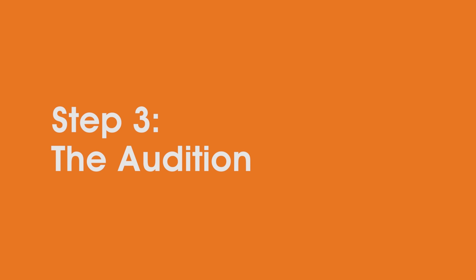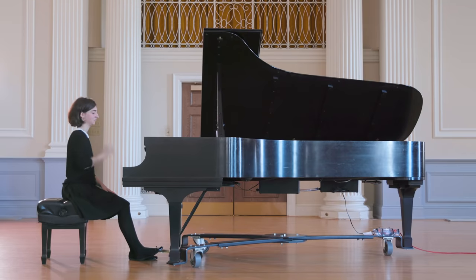Also, prioritize your warm-up time. If you're in a campus session, feel free to step out and take time to warm up. When it comes time to perform, take a moment to find your breath and focus before you begin.